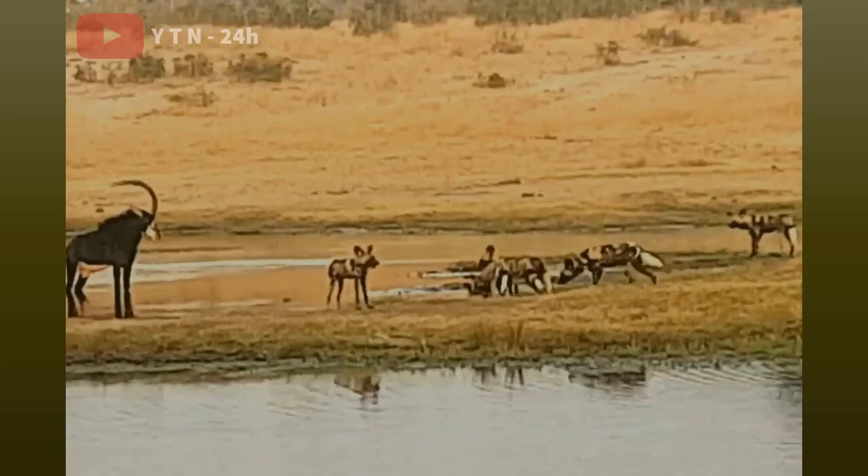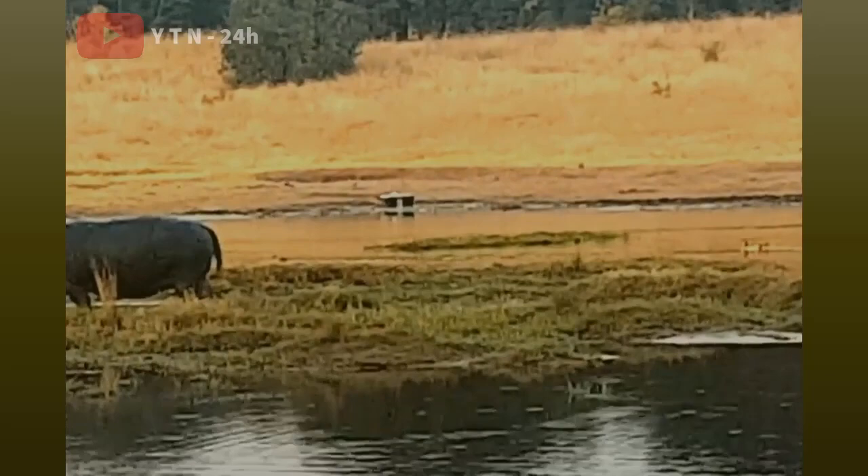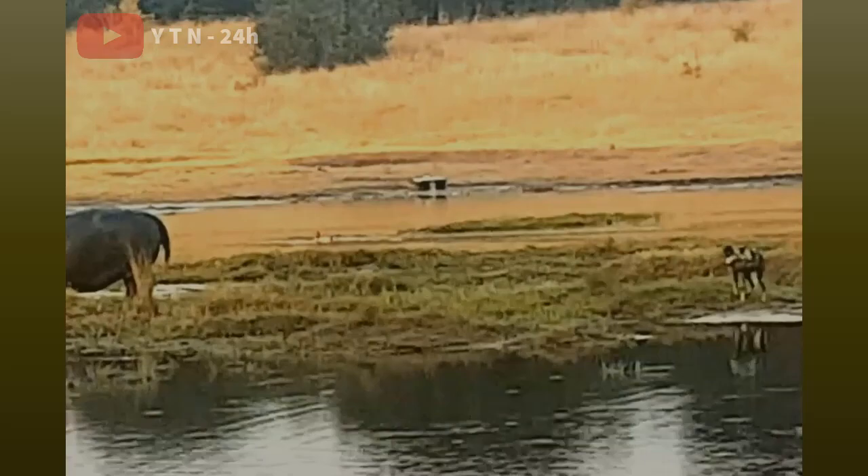Like other dogs, this breed regurgitates food for its young, but this behavior is also extended to older pack members. This is known as the foundation of feral dog social life. They have very few natural predators, but lions are a major source of mortality for these dogs. Spotted hyenas are also frequent predators.